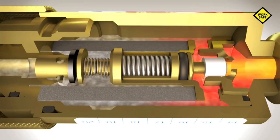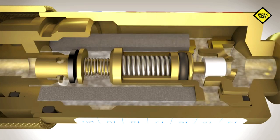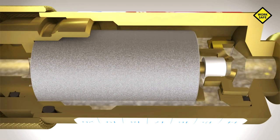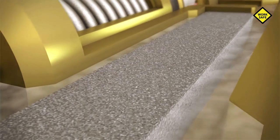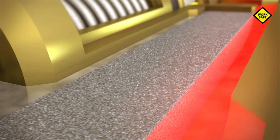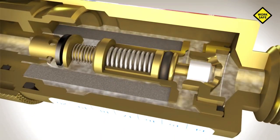If a flashback occurs, this will be stopped immediately by the key element of the flashback arrestor: the hollow cylinder made from sintered chrome-nickel steel. Only with this technology can flames from the flashback be prevented. The outstanding technical features are based on the highly porous structure of the cylinder. Incoming flames break up into an extended labyrinth, thereby losing their energy and cooling. Any flame is extinguished in a fraction of a second.